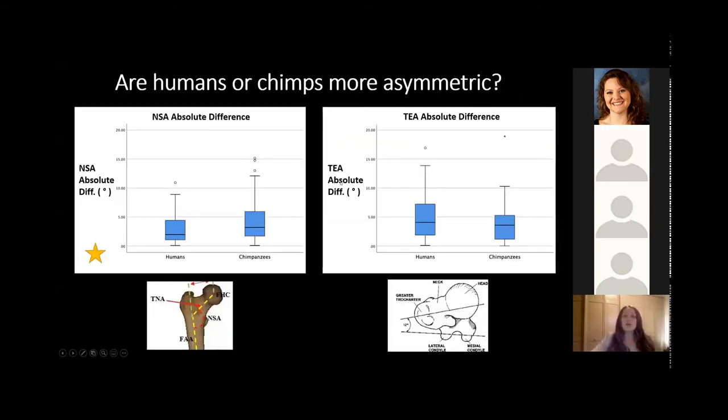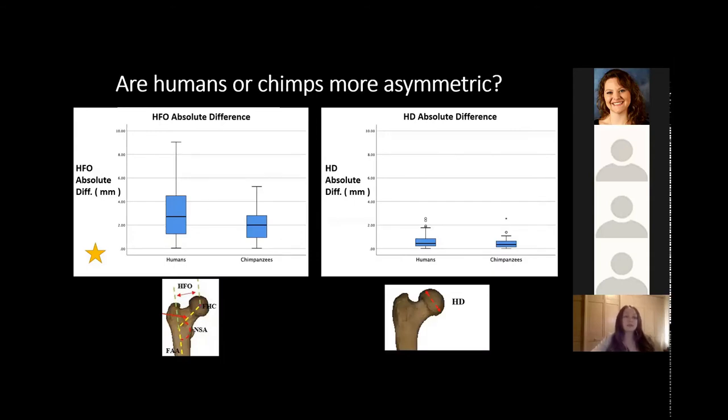Our next test examined whether humans or chimpanzees were more asymmetric based on absolute difference of measurements — the total distance between values without considering directionality. For neck shaft angle absolute difference, humans and chimpanzees were significantly different from one another, with chimpanzees actually shown to be more asymmetric than humans. TEA anteversion absolute difference was not significantly different between humans and chimpanzees. Horizontal femoral offset absolute difference was significantly different, with humans showing more asymmetry than chimpanzees. For head diameter absolute difference, humans and chimpanzees were not significantly different from one another.